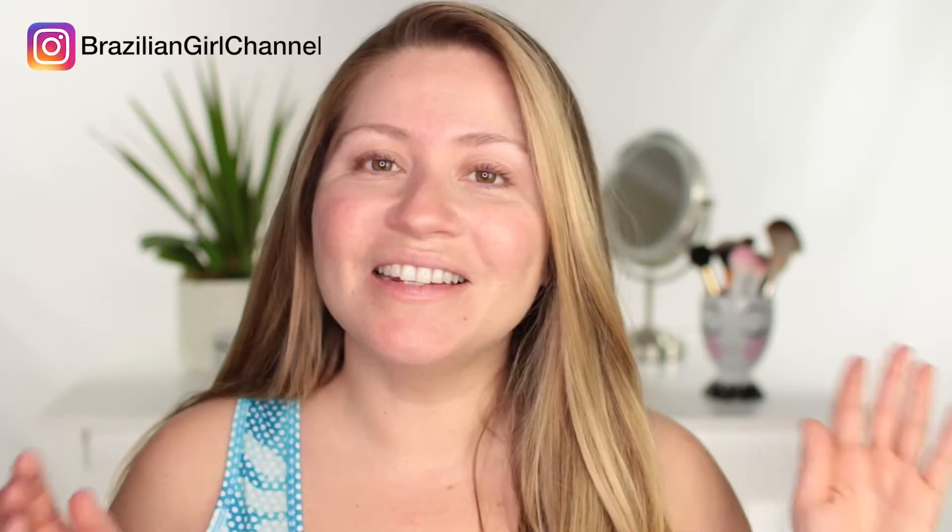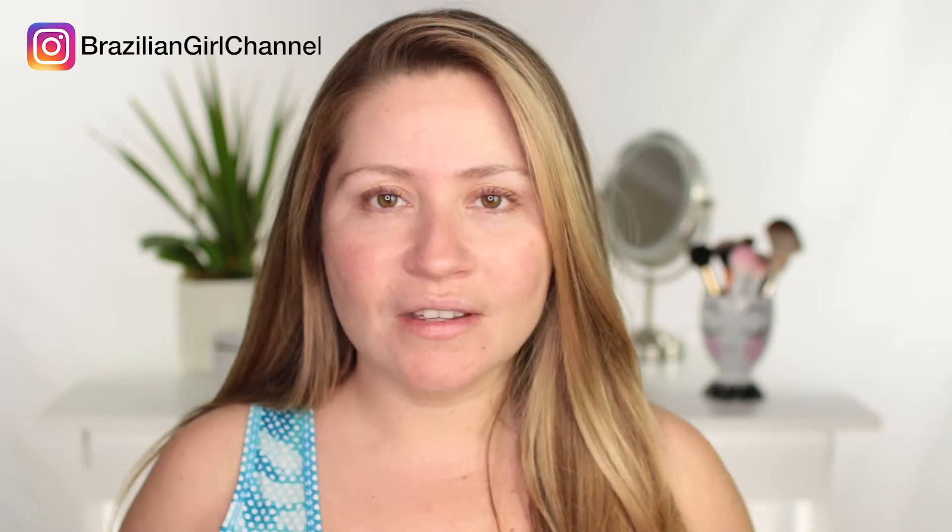Hi everyone, tudo bom? This is Darcy. And today I have a very exciting product review for you guys for the coolest moisturizer that I have ever seen — literally and figuratively.